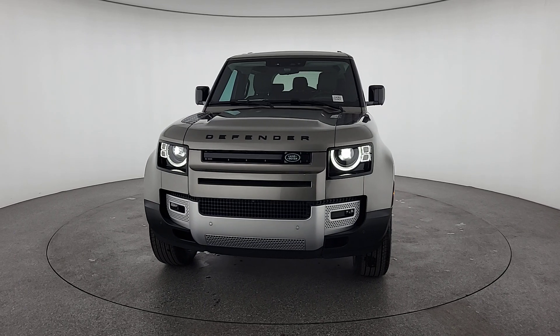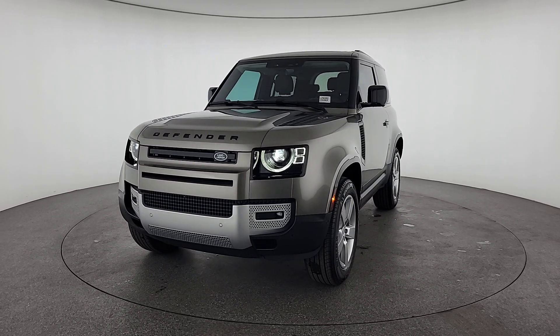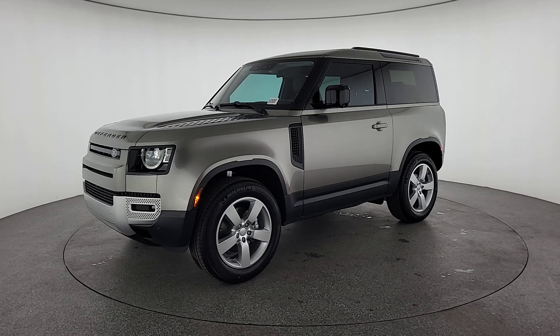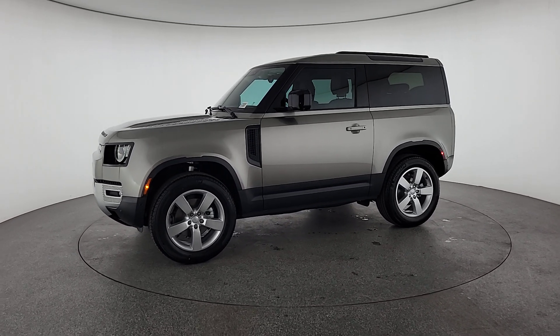These are just some of the great options this vehicle comes with: heated steering wheel, head-up display, Apple CarPlay and/or Android Auto, moonroof, navigation system, keyless entry, fog lamps, backup camera, satellite radio, and power passenger seat.